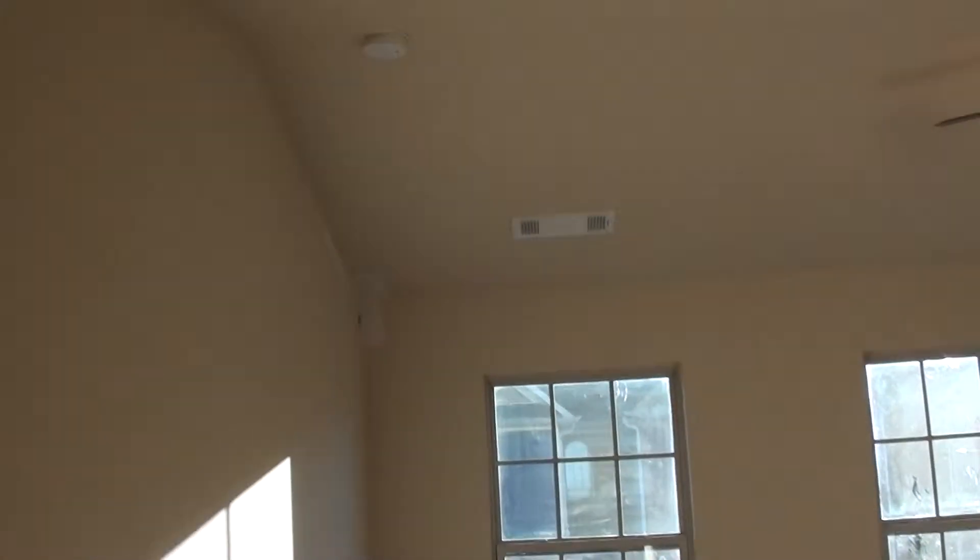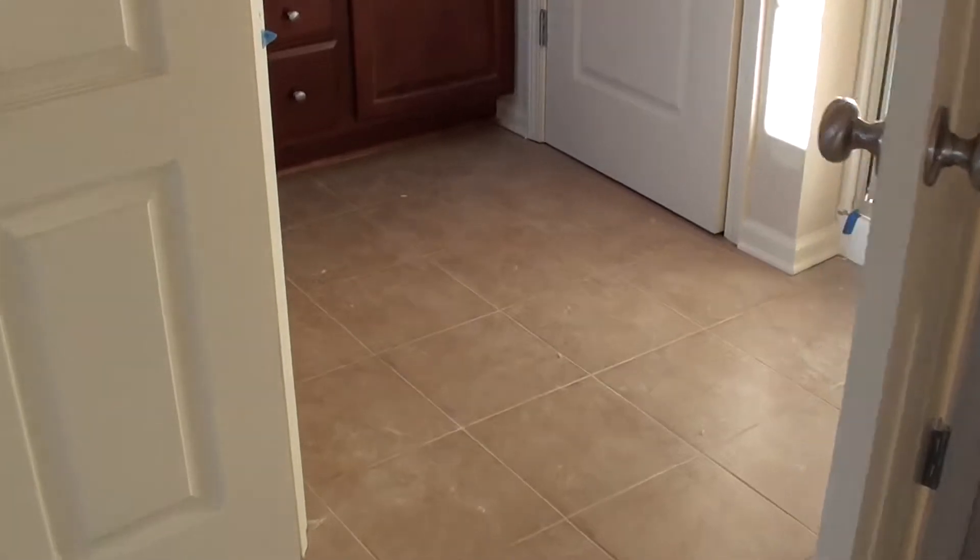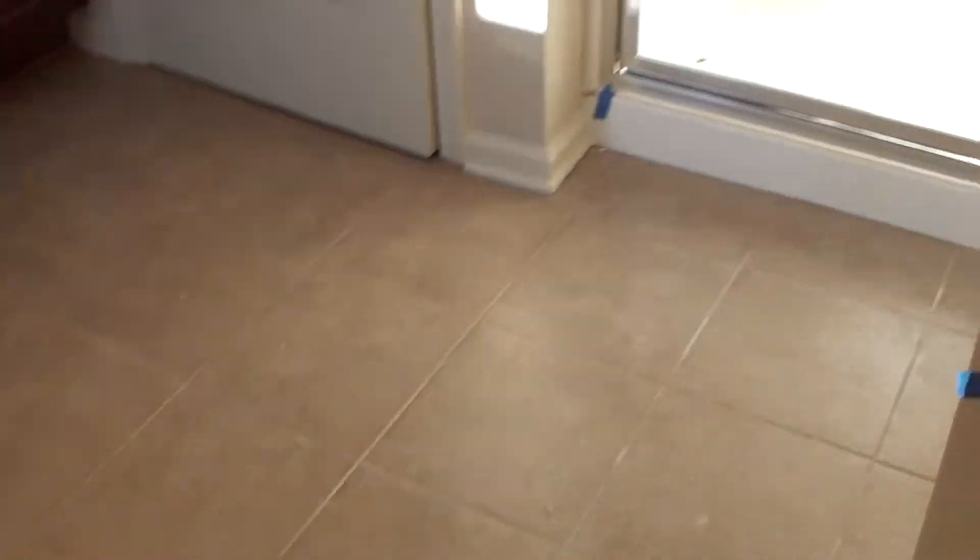This is the master bedroom. You see a lot of patches on the wall — the painters were here. They're going to come back and roll it. This is the tile. Shower.